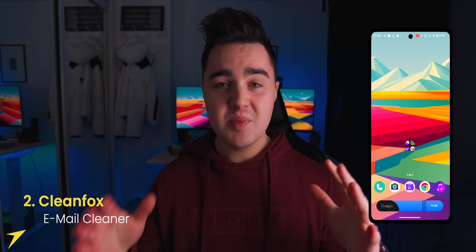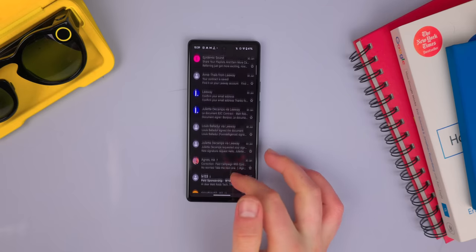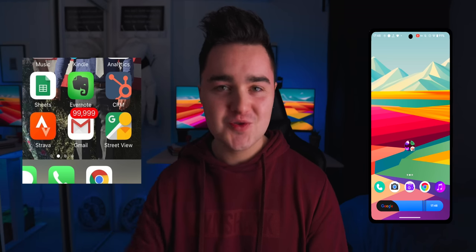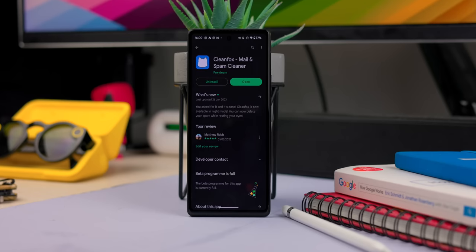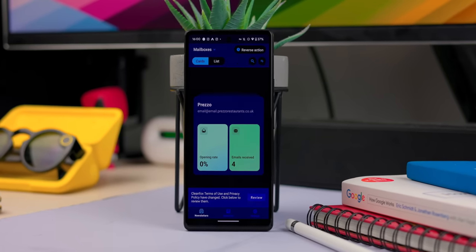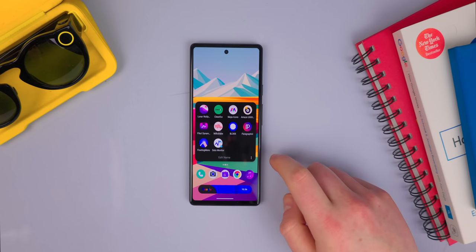App number two on the list is Clean Fox. My inbox is just blowing up all the time, and I saw people on Twitter recently just talking about how full their inbox was — it was almost like a competition. Some people had like a hundred thousand unread emails. Clean Fox is a way of just clearing out all of the unwanted subscription emails like newsletters, as well as junk emails from websites you signed up to and just forgot about.